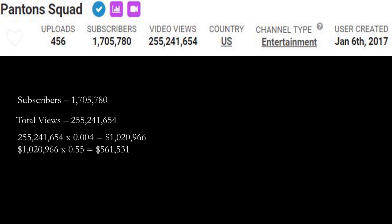Of course, with this, YouTube gets a cut of the revenue. YouTube gets 45% and this channel gets 55%. So you do one million twenty thousand nine hundred sixty six dollars multiplied by 0.55, and you get five hundred sixty one thousand five hundred thirty one dollars. Daily subs is currently two thousand three hundred ninety one, and monthly subs at seventy one thousand seven hundred seventeen.